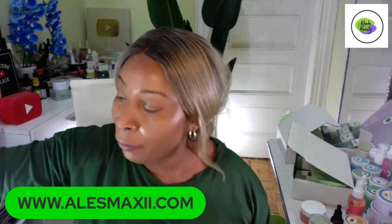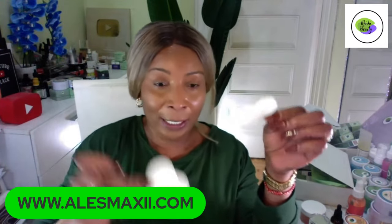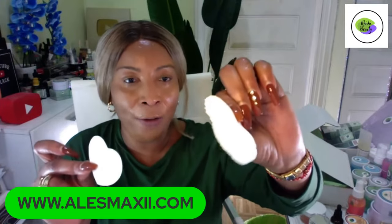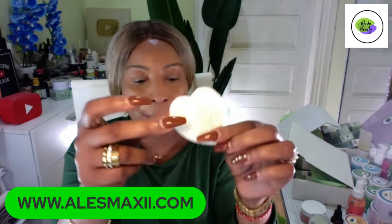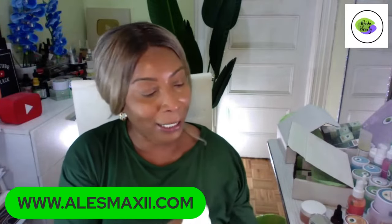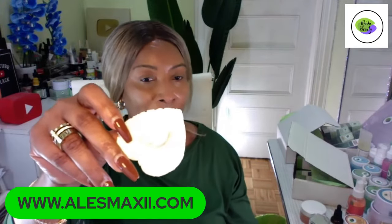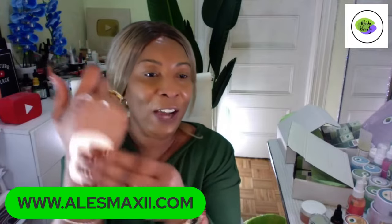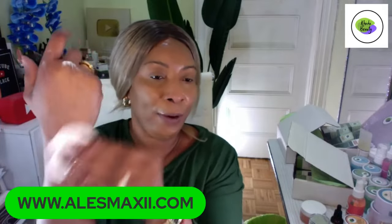Look at this — it looks like a piece of paper but when you wet it, it's a full sponge. Don't throw them out — I'll have to put a little footnote so people know. When you get them, take your cleanser — any foam cleanser — put it on the sponge, and wash your face with it. I'm telling you, you guys are going to love them.